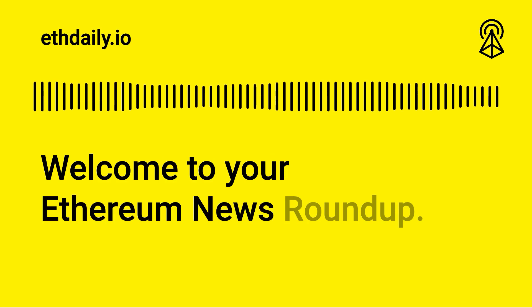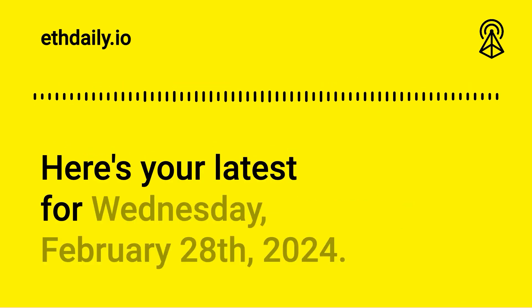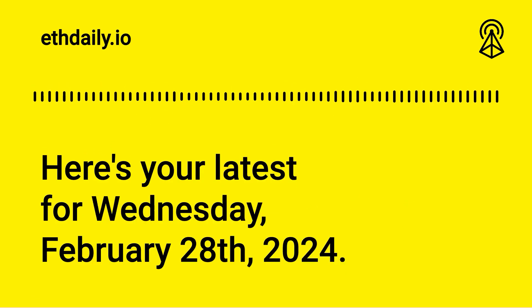Welcome to your Ethereum News Roundup. Here's your latest for Wednesday, February 28th, 2024.